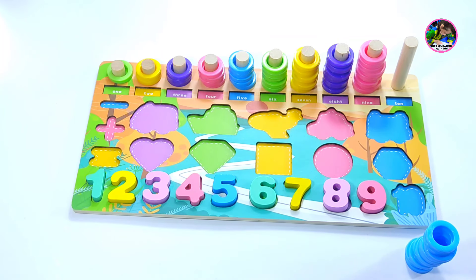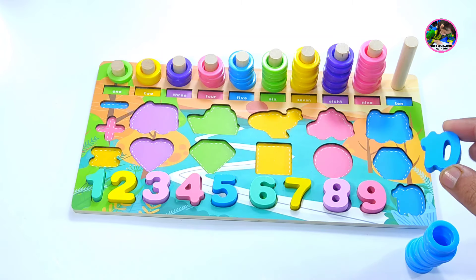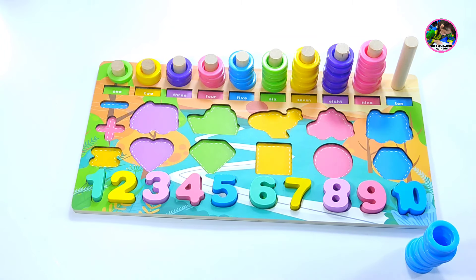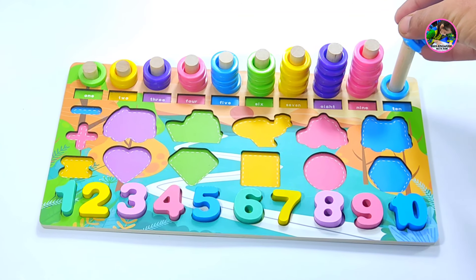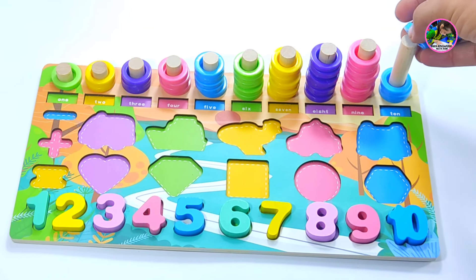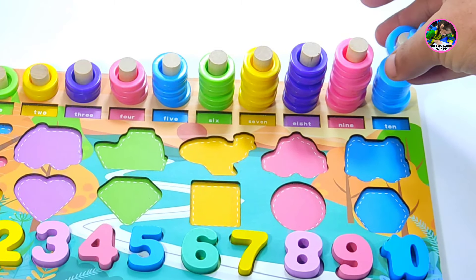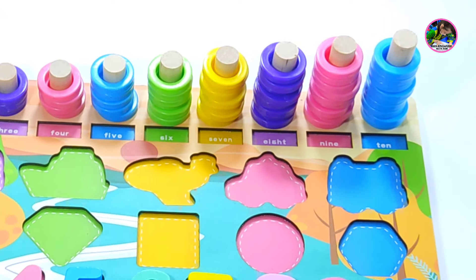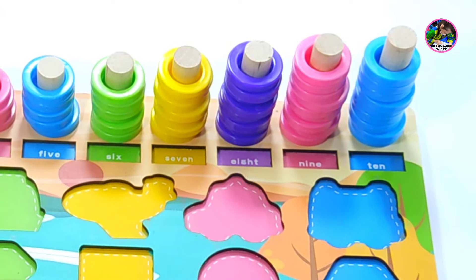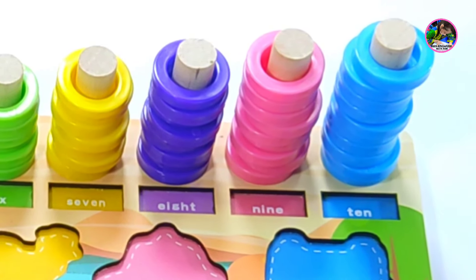And now the last number is number ten. This is number ten, so this is the right place. We have ten sky blue circles or rings. One, two, three, four, five, six, seven, eight, nine, ten. We have done!